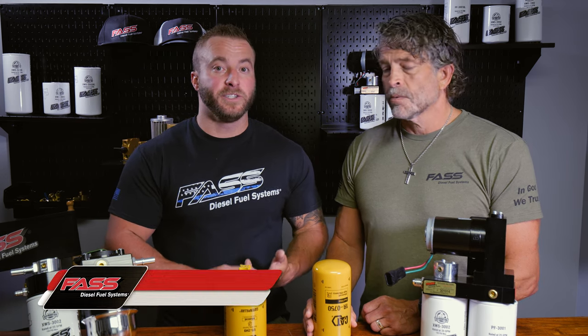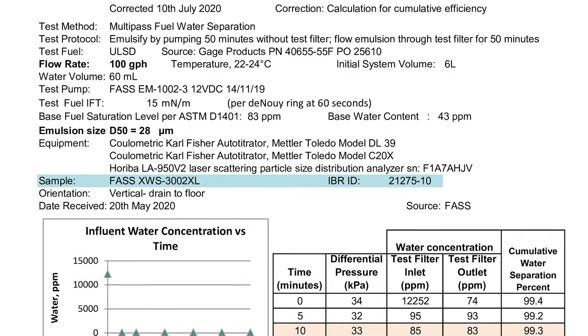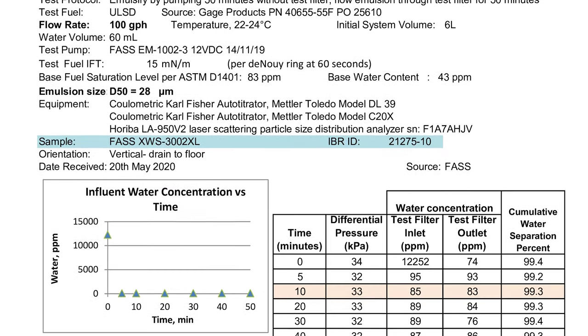Why are we better? You can look at this information yourself on our website at FastRide.com. This is third-party laboratory testing.